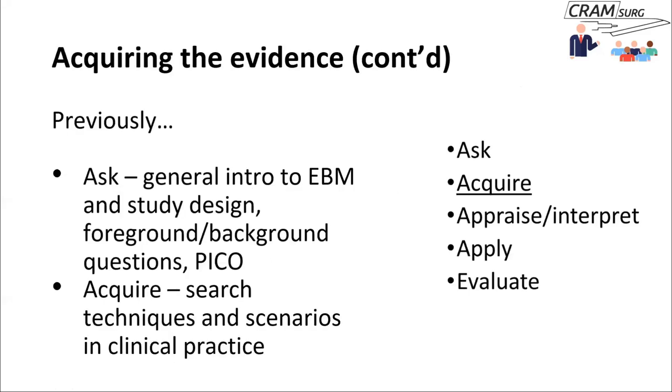We've been talking about the steps of evidence-based medicine. The five steps are: ask the right question, acquire the evidence, appraise the evidence, apply the evidence to your practice, and evaluate your application of the evidence. We have spent some time on asking the right clinical question — discussing study designs, foreground and background questions, and the PICO format. Those YouTube videos are available if you want to look. We then talked about acquiring the evidence, previously focusing on search techniques using PubMed as an example.